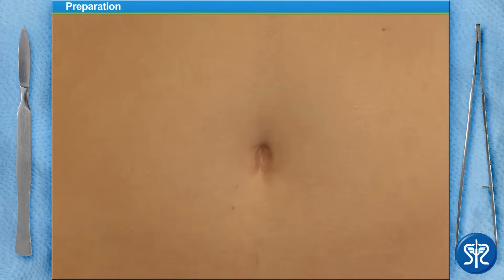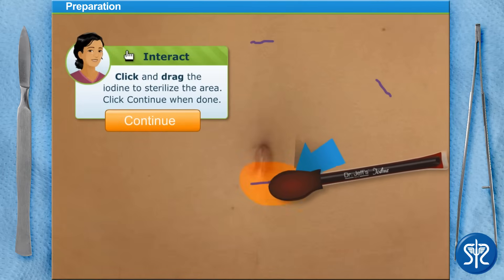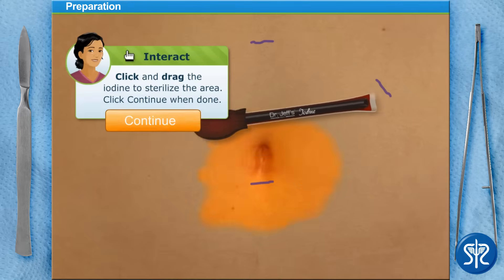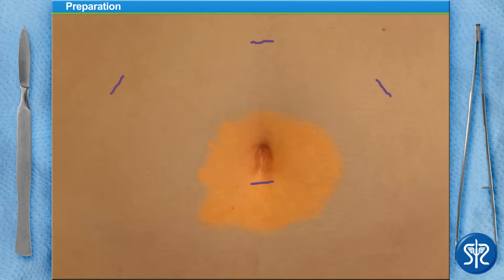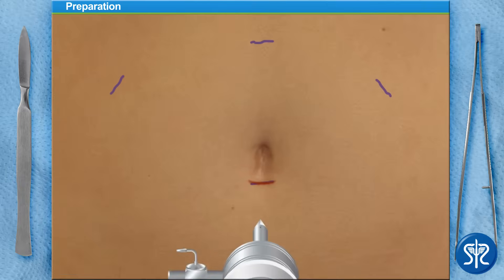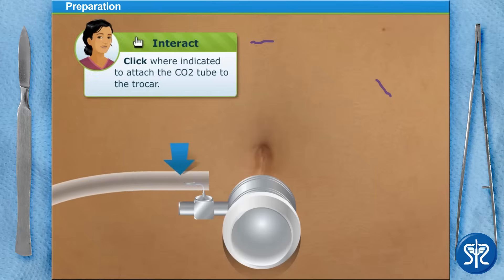Our patient is already under general anesthesia, thanks to our nurses and anesthesiologists. We're going to make four small incisions — one right below the belly button, and three others right over the abdomen. First, we'll disinfect the area where we're going to make our first incision. Now take your scalpel and make a small incision right below his belly button. We'll first inflate his abdomen with a little carbon dioxide to have some room to work.